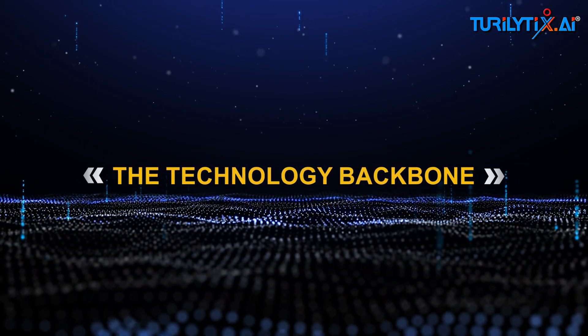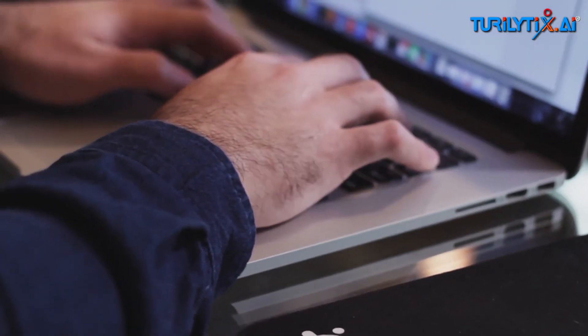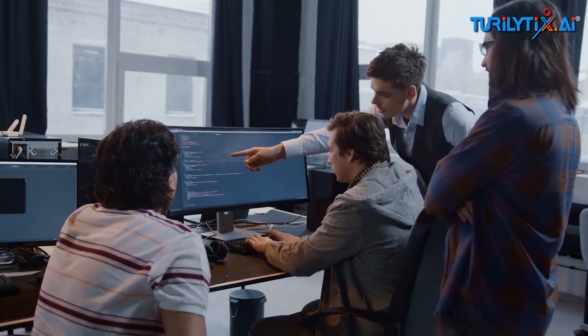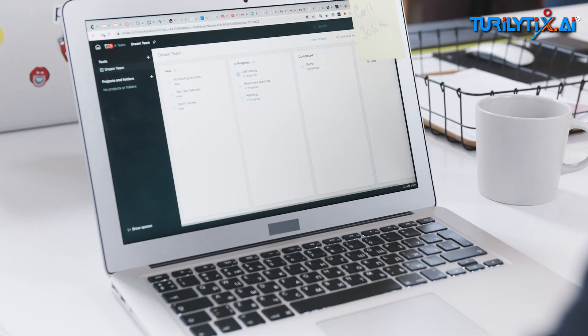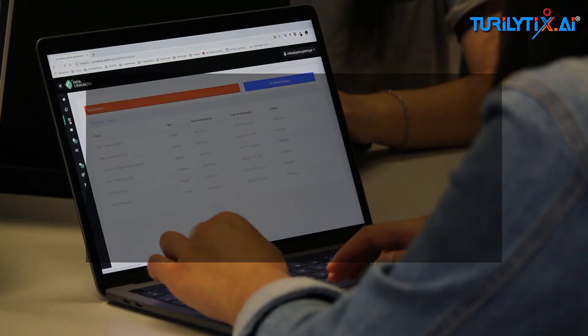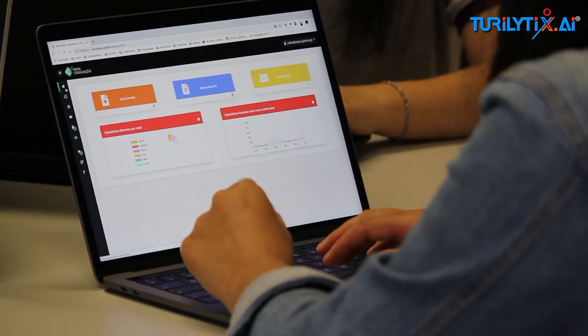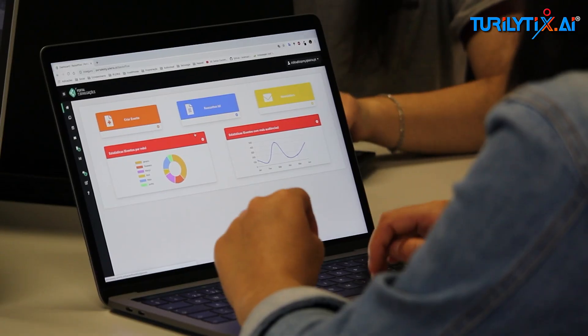The technology backbone: all this runs on a multi-agent framework built with Python and LangChain Semantic Kernel, with a RAG layer. Each agent talks to the others via REST APIs. We use RAG — retrieval augmented generation — so every decision is grounded in the latest context from SAP and IoT data.